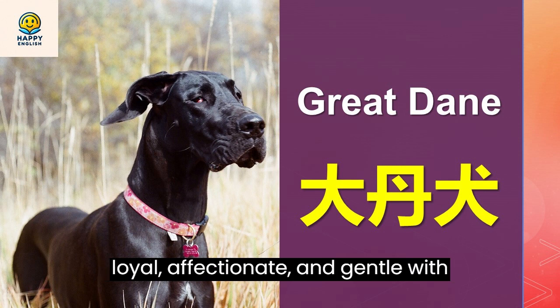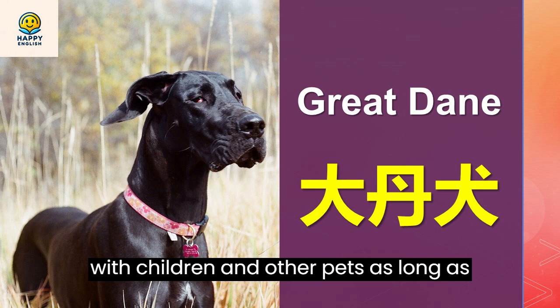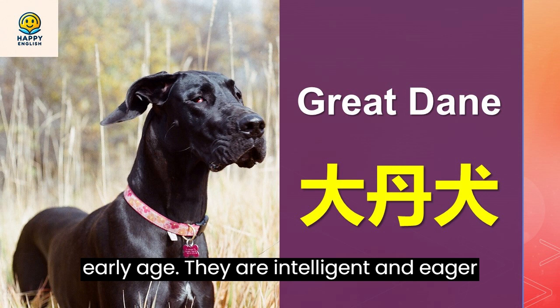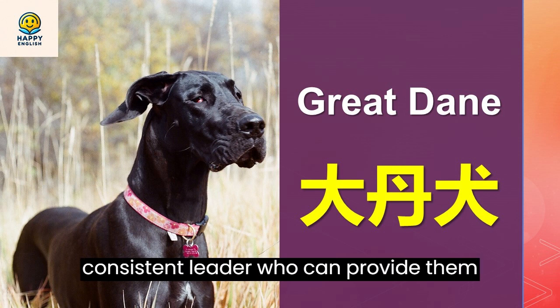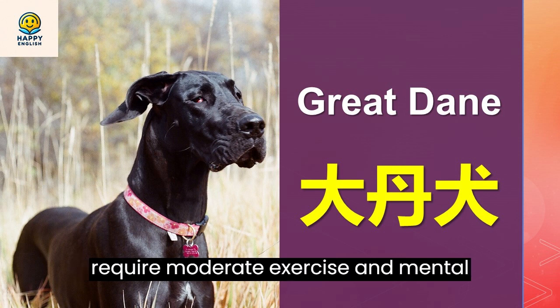Great Danes are loyal, affectionate, and gentle with their owners and family. They are good with children and other pets as long as they are socialized and trained from an early age. They are intelligent and eager to please, but they can also be stubborn and independent. They need a firm and consistent leader who can provide them with guidance and discipline.